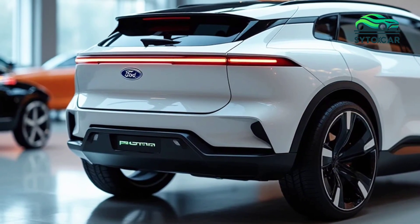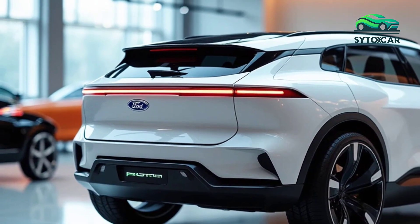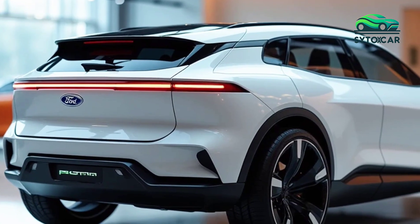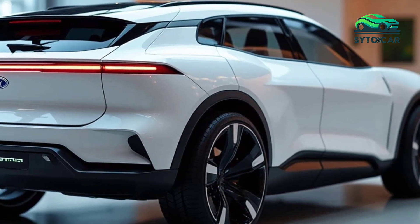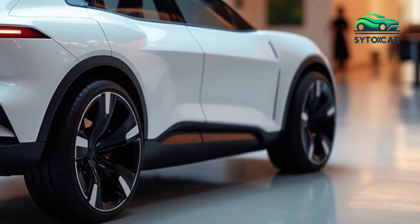Overall, the 2025 Ford Puma is a testament to Ford's ability to evolve with the times. By combining style, technology, and sustainability, it appeals to a broad range of drivers seeking a compact SUV that offers both practicality and excitement.